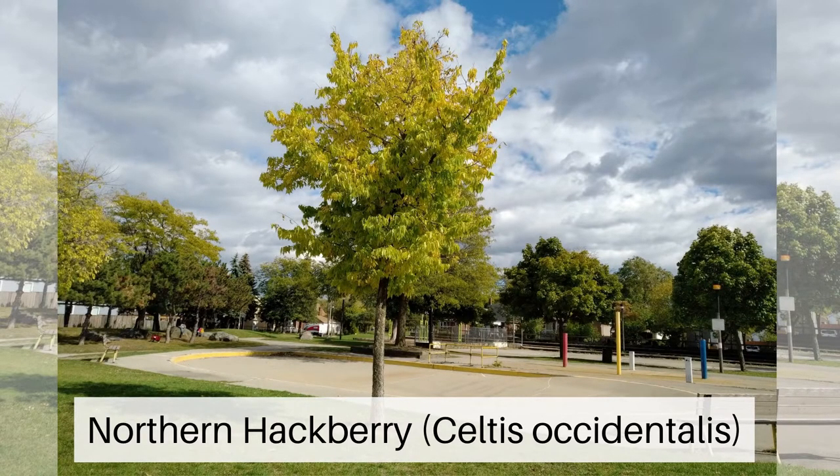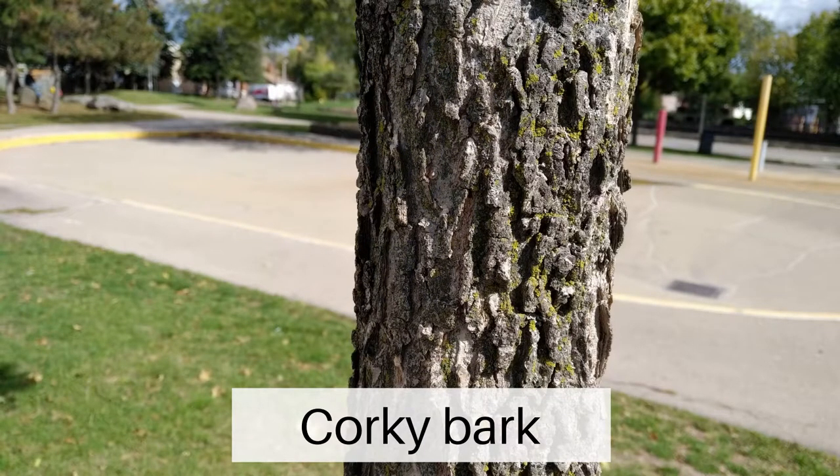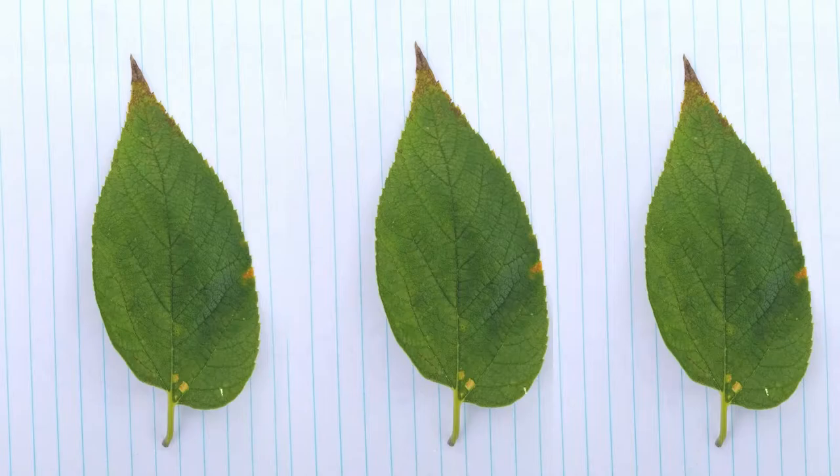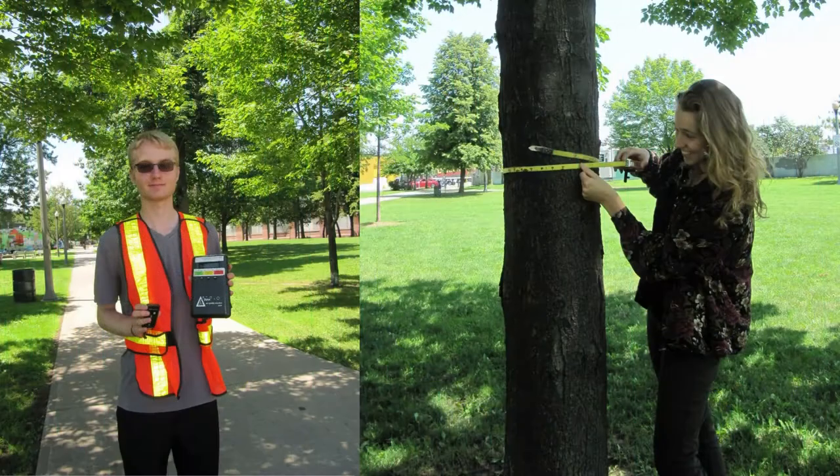Northern hackberry trees are recognizable by their corky bark and drooping leaves. Leaves are pointed with a long tapering tip and an asymmetrical base. They are native to the Hamilton area.